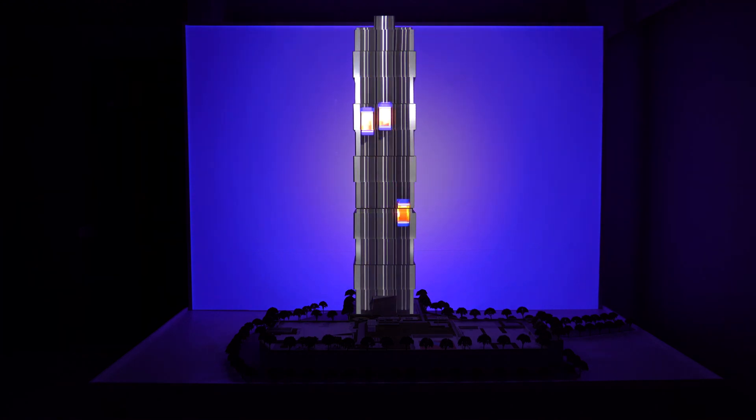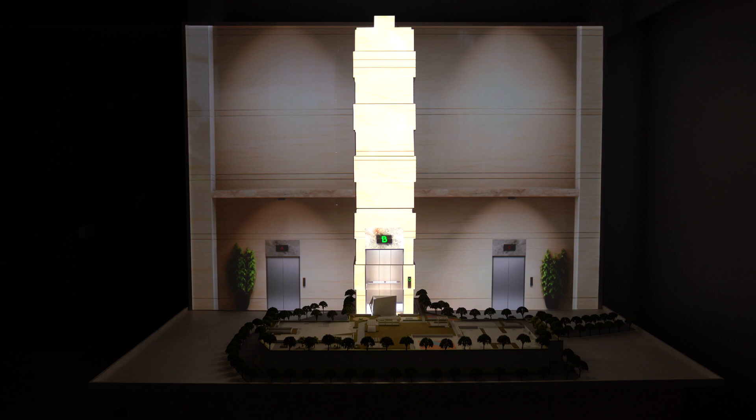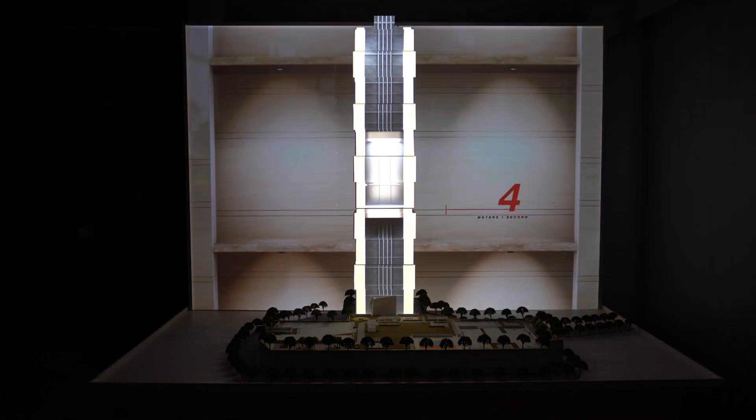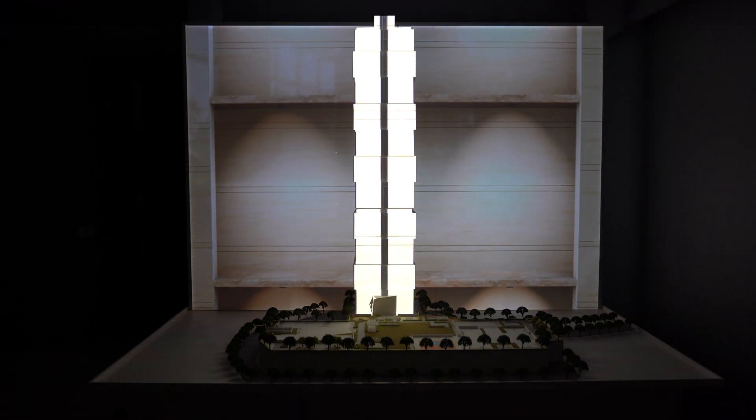The vertical mobility solution at the tower is designed with a sophisticated destination selection control technology. It is as easy as tapping the floor you want to go, and you are directed to the cab which will take you there the fastest. It travels at a lightning speed of 4 meters per second, so that you don't waste your time inside the elevator.